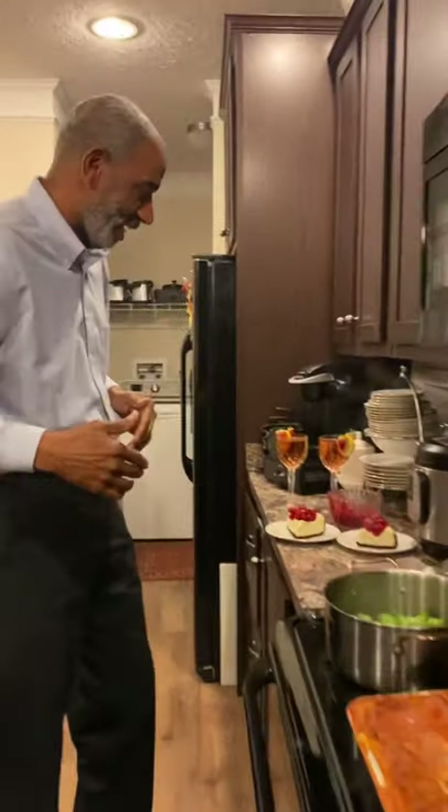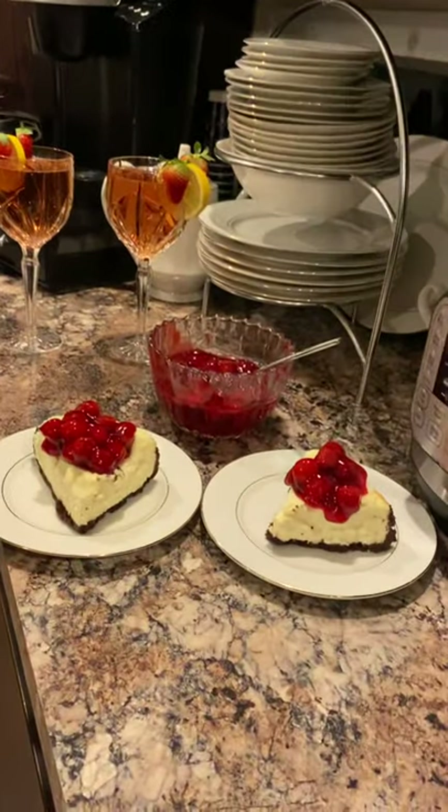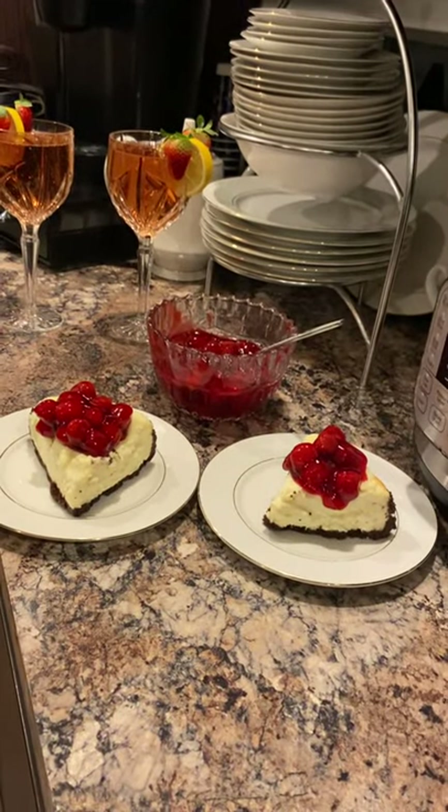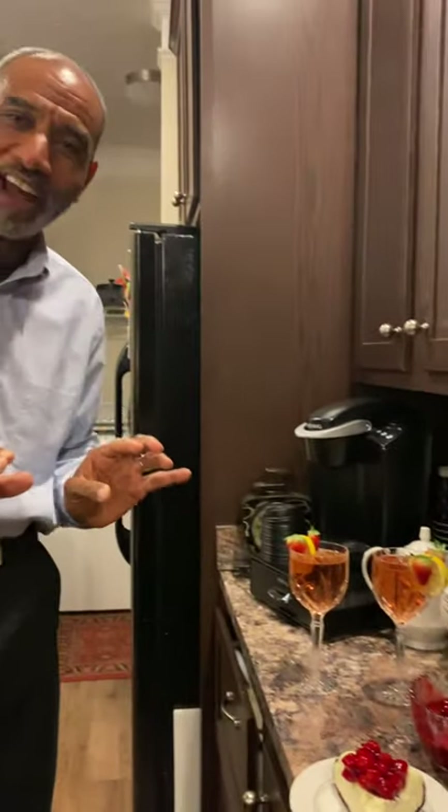Come on over here, let me show you what else I got here tonight. For desserts, look down here — cheesecake! Wow, that looks good, don't it? Top it off tonight, that's cherries on top. Cherries go well with cheesecake.